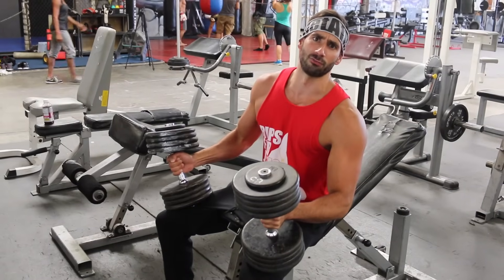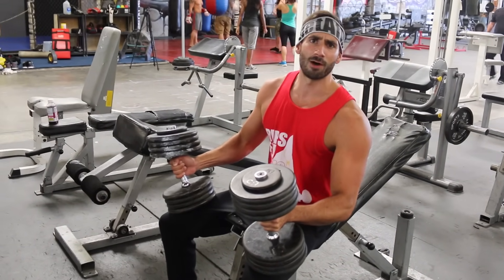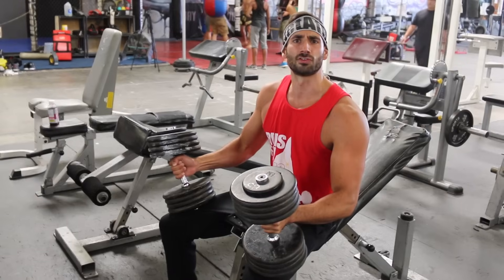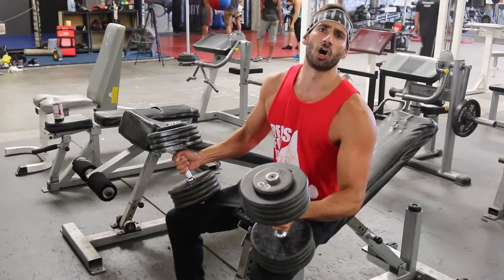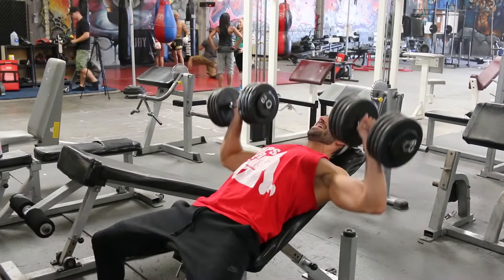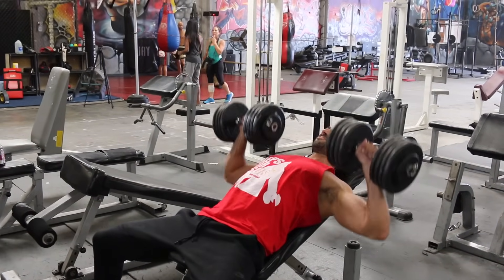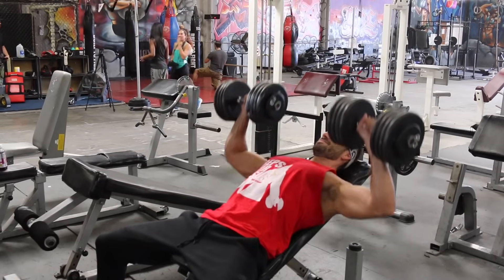Here's where it gets super alpha. People don't know that you're stronger on incline, so when they see you repping out 80s, they're thinking that's hundreds on flat. And just like that, you're benching hundreds with 80-pound dumbbells. 80s for the ladies, 85s for the guys. These are hundreds.